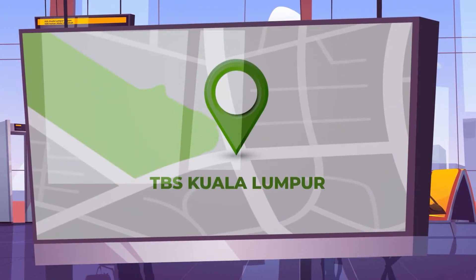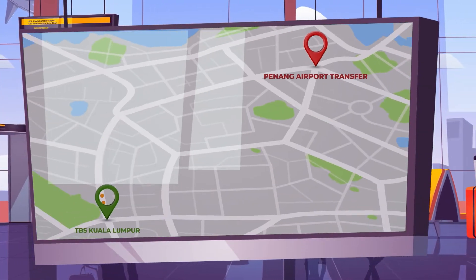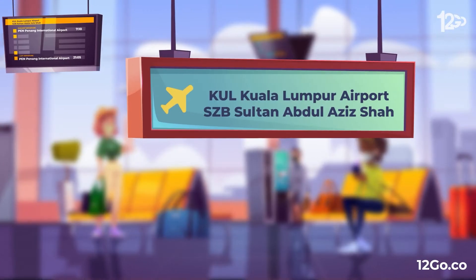Find out how to get from Kuala Lumpur to Penang. Travel distance is around 360 kilometers.